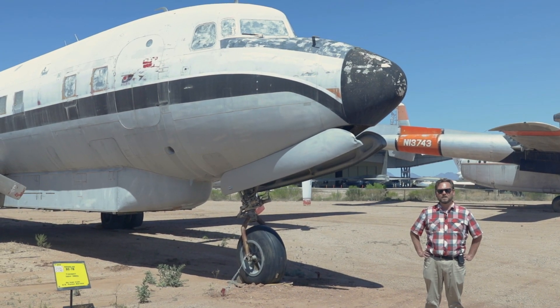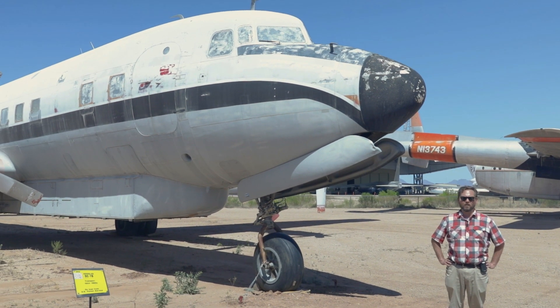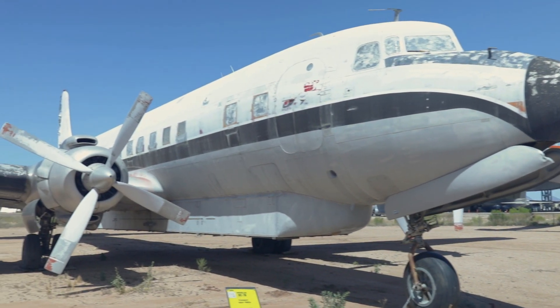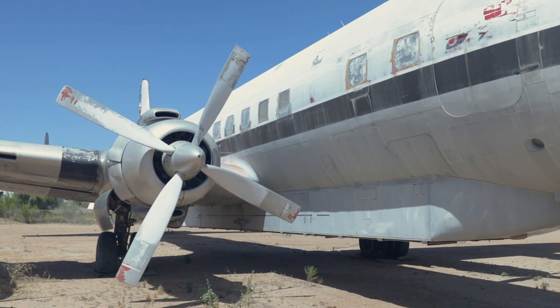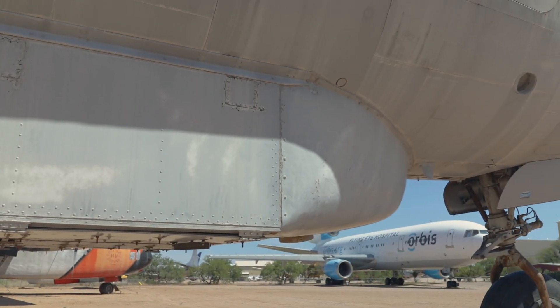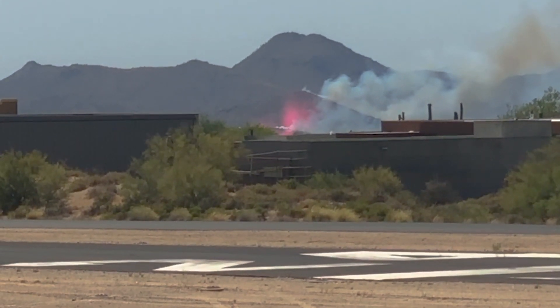Behind me is the museum's Douglas DC-7B. It's one of the last piston-engined airliners. It is also the only aerial tanker we have on display that was modified from an airliner and not a surplus military aircraft. You can see the slurry tank on the bottom of the aircraft and the doors where the retardant would drop from the aircraft.